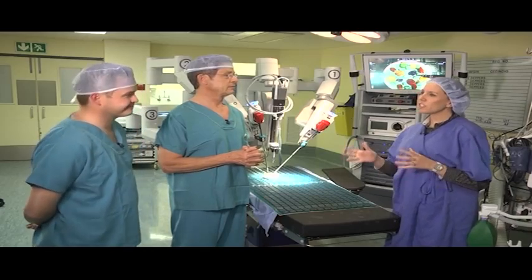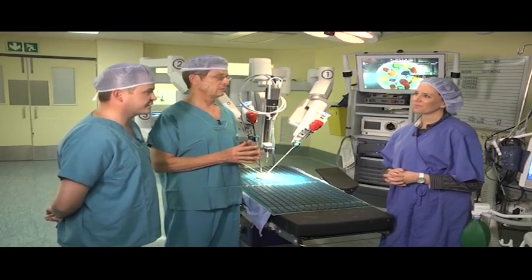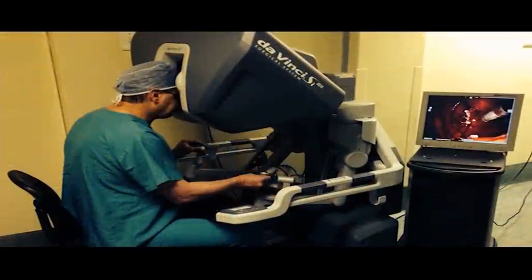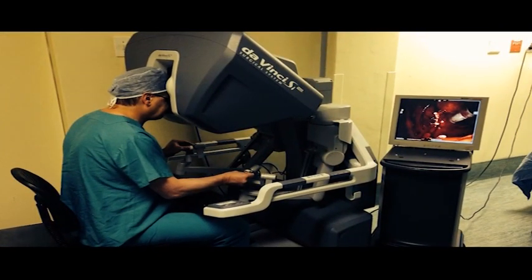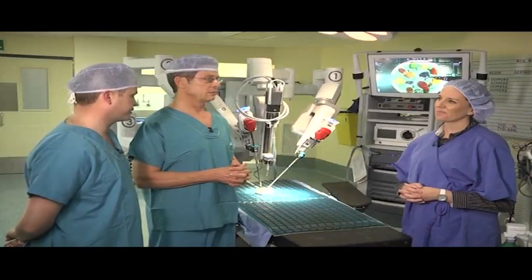Patients might be hesitant to go under the robot, but it's a little bit of an easier sell in South Africa because the technology has been around since the 1990s — it's not experimental anymore, it's established as the method of choice in all first-world countries. We were very careful in our training protocols; all of us had to go overseas to learn the basics of the system before being allowed to work on it here, and each of us had to be signed off by an international proctor to ensure we are safe. The safety of our patients is always our main concern.